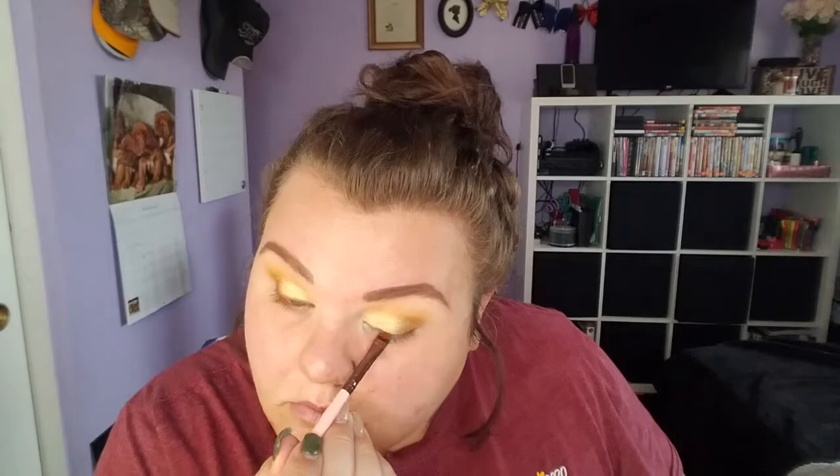Next I'm gonna take Shanti again and go ahead and run this across my upper lash line kind of like an eyeliner — not doing a wing or anything, just adding a little color to the base of that lash line.